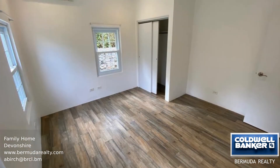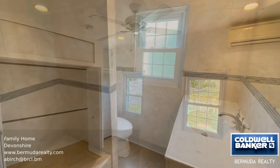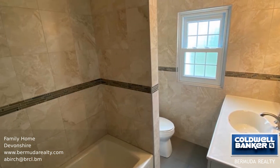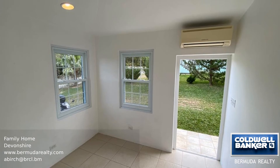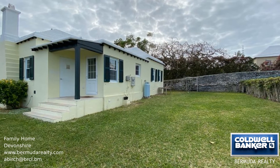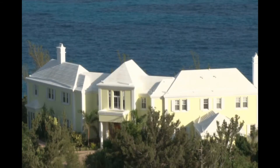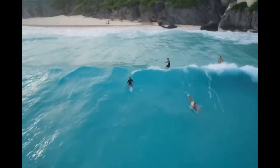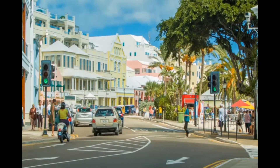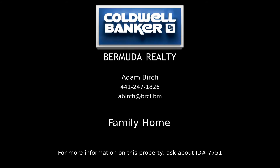Call to view. Contact Adam Birch, your Coldwell Banker real estate professional in Bermuda, for more information on this listing.